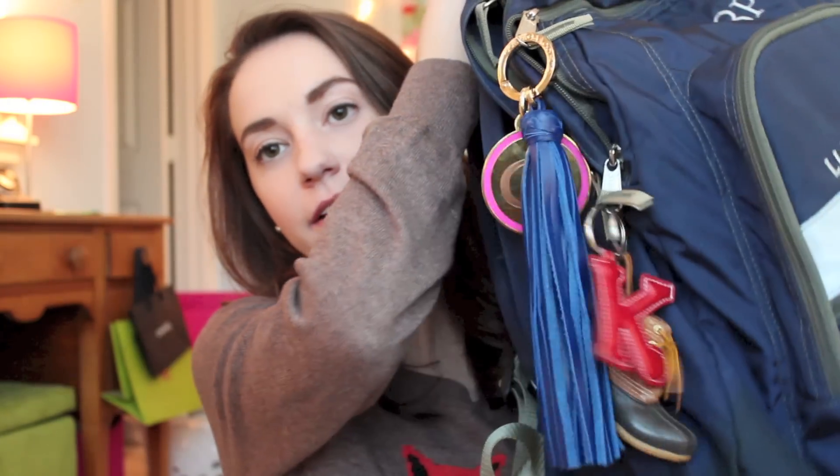A lot of people think it's super ugly, not cute, or looks like a boy backpack or a little kid backpack, but I really really love it and I'm obsessed with this backpack and will probably never use another one unless I have to. On my backpack I love to do keychains — I wasn't a big keychain person until I got this backpack and then I just started putting keychains on it. I think it's a really fun way to jazz up your backpack.